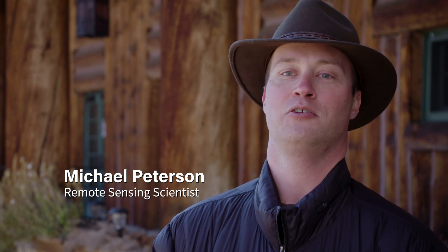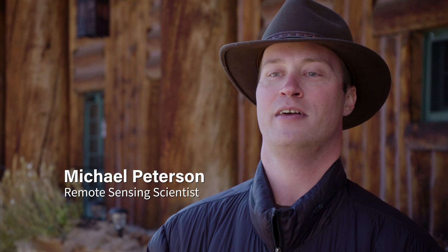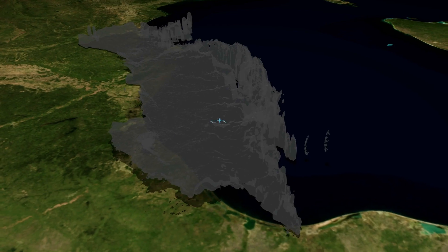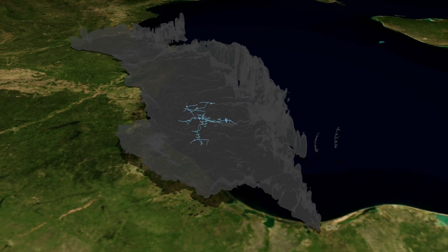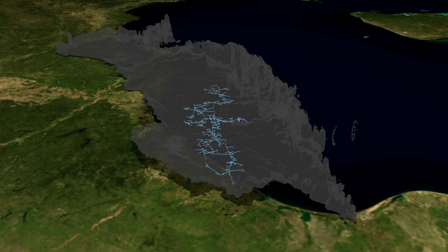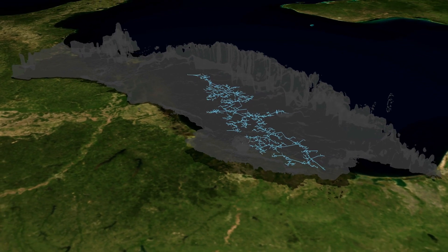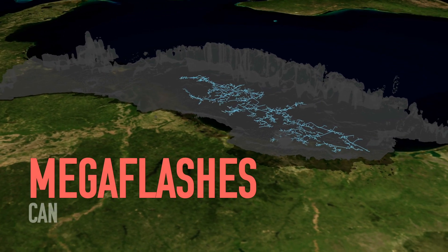Lightning is usually quite small — it's usually limited by the size of the thunderstorm that it occurs in. And sometimes we can actually get very large thunderstorms. When this happens, the lightning flashes also can be quite large. In fact, in some of the thunderstorms that we see in the Great Plains, which are very large, organized systems, we can get lightning flashes that extend for hundreds of miles.